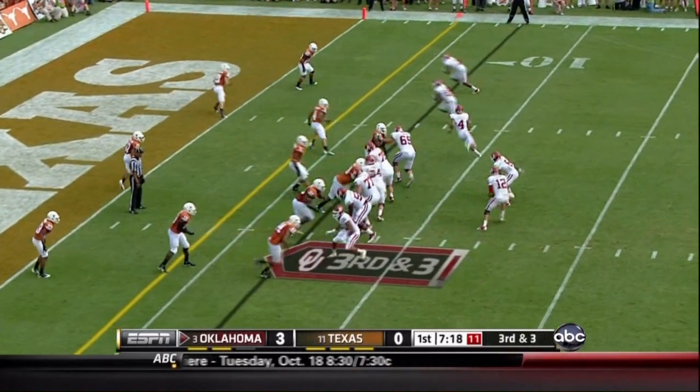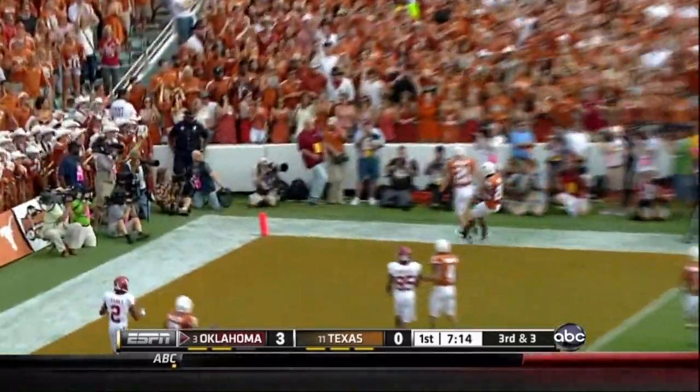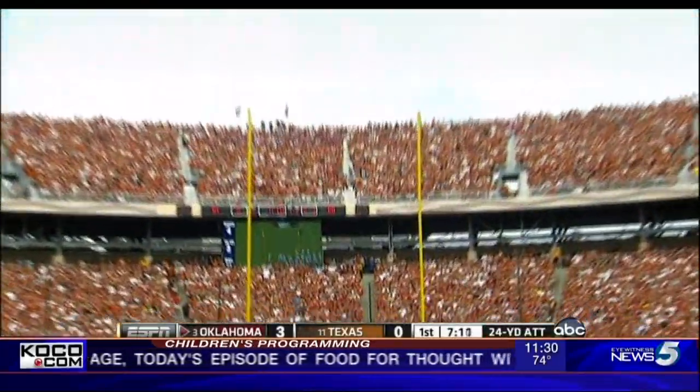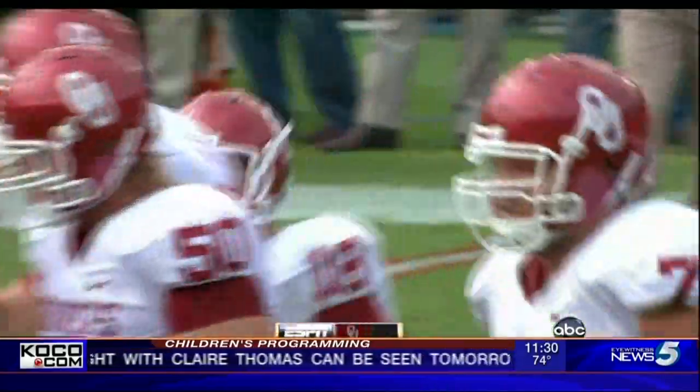Stills will motion to the right. Jones looks in that direction, then on the run fires incomplete — that's because he was under pressure. Perfect on the day, and he has put OU up by two field goals.